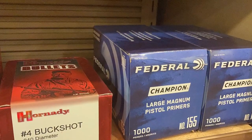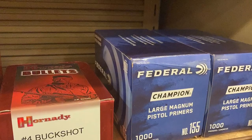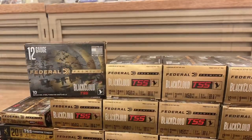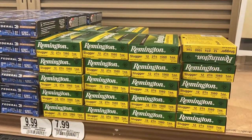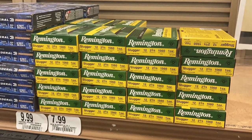Once again, they do have some large pistol primers over here at Cabela's in Allen. Let's mosey over to the ammo real quick. They do have some steel shot 12 gauge that I've been asked to look for, and I do see it there. And then also, as you can see here, they have the slugs — one ounce slugs there.